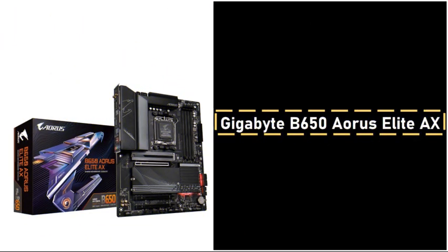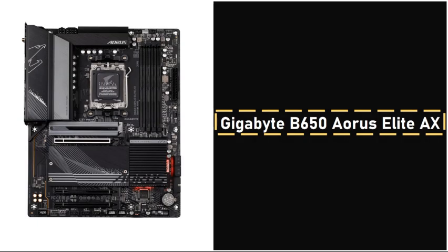The Gigabyte B650 Aorus Elite EX motherboard complements the Ryzen 5 7500F with its robust feature set, providing great support for future upgrades. This motherboard, when purchased used on a resale platform, allows a substantial cost-saving opportunity, though this can sometimes come with minor risks such as slightly worn components.